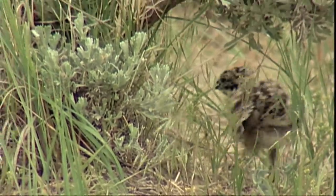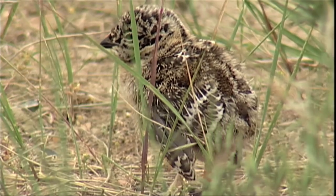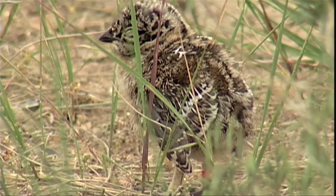The faster that chicks can put on weight, the better — and the more likely their survival is.